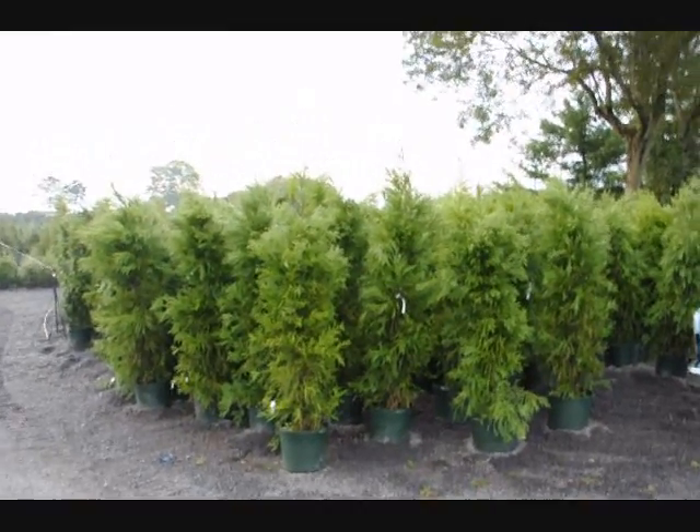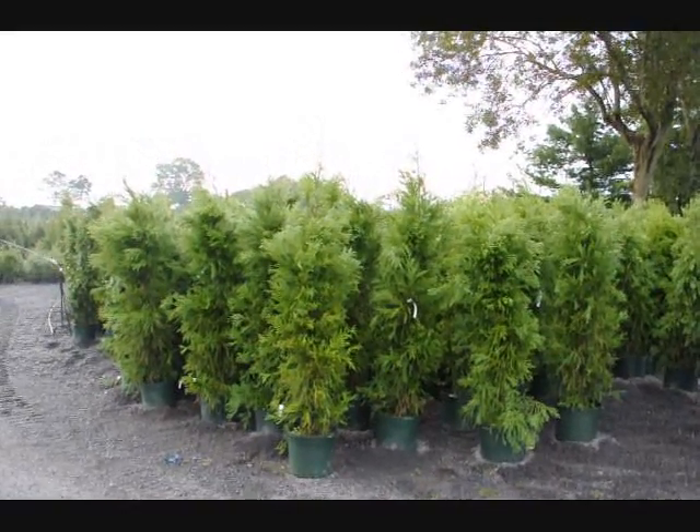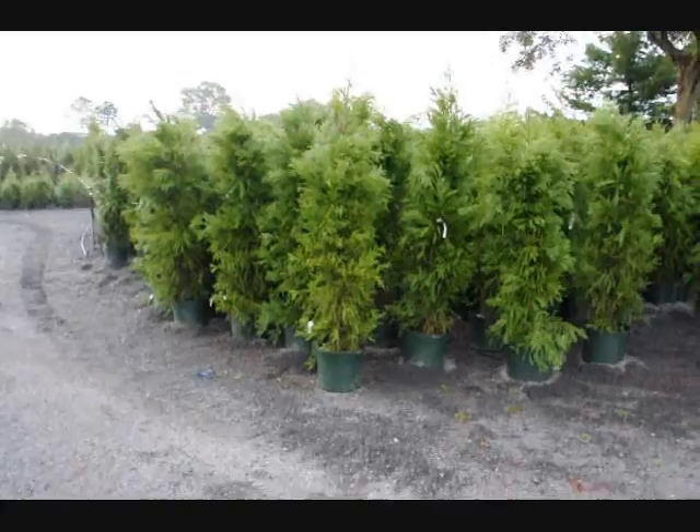215-651-8329. These are cryptomerias that we have on sale. These are about five to six foot tall, and they're in a number seven pot.